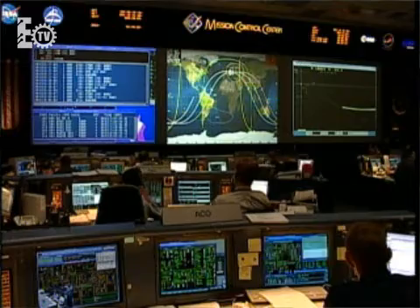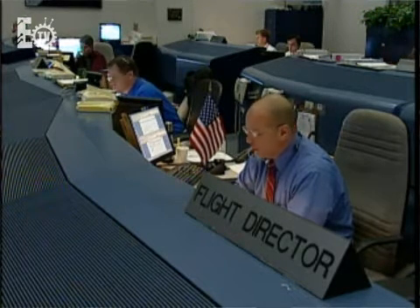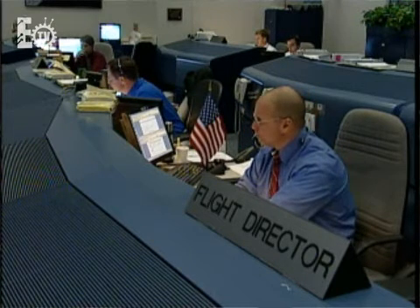The flight director — the analogy is kind of the quarterback of the team and the head coach of the team. Pre-flight, you work to design and build and lay out the mission, really orchestrate how it's going to work, and then in-flight you execute that plan. The actual workload is done by the flight control team.